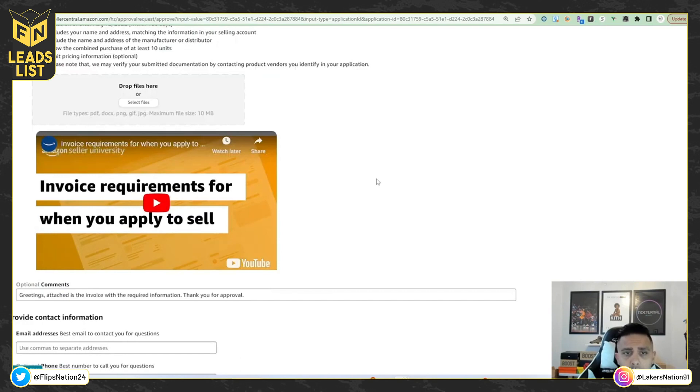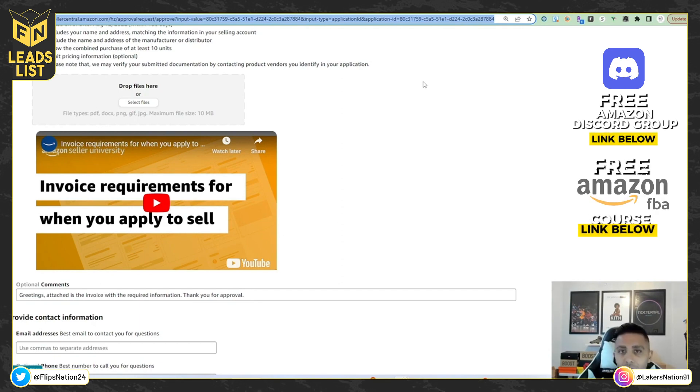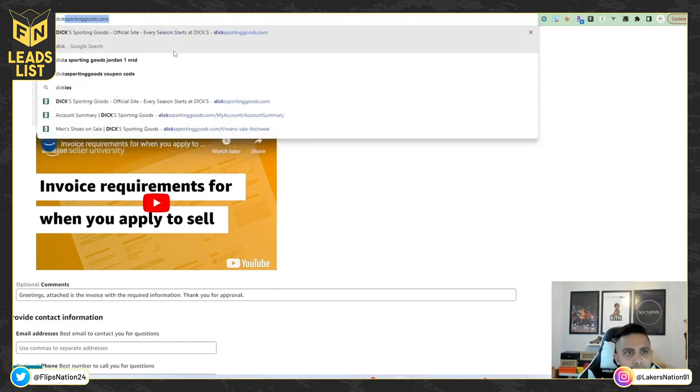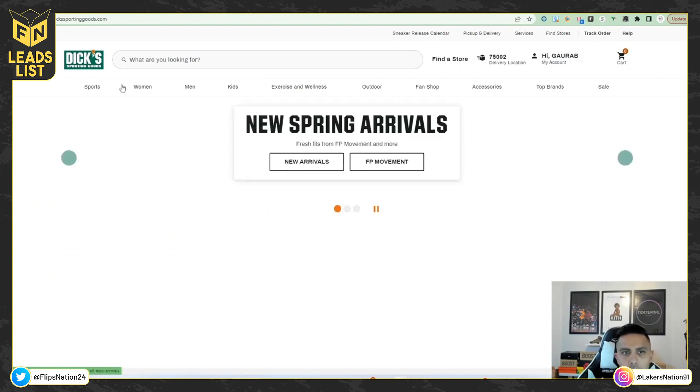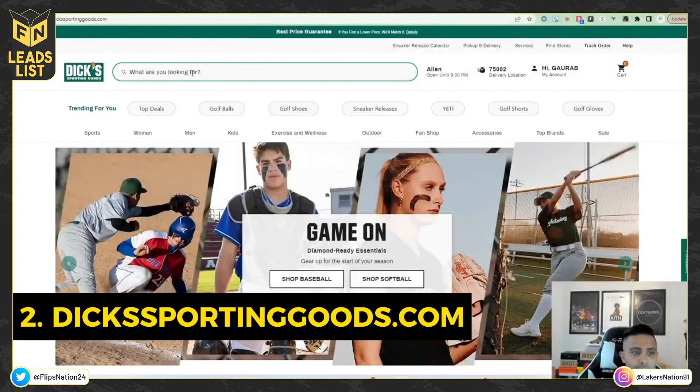Now I'm moving on to the next site, which actually surprised me when people told me they were using it to get ungated. Based on feedback from members in the Flips Nation group, it does give a successful ungate. That site is Dick's Sporting Goods. Try Kohl's first with multiple attempts — if all else fails, try Dick's Sporting Goods. We're going to do the exact same thing and search Nike socks — low cost, low investment.